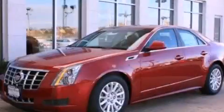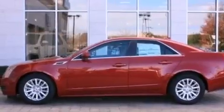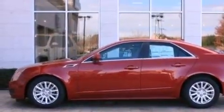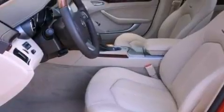This is a brand new 2013 Cadillac CTS, a luxurious package designed with the finest elements in mind. It has a 3.0 liter 6-cylinder engine and an automatic transmission.